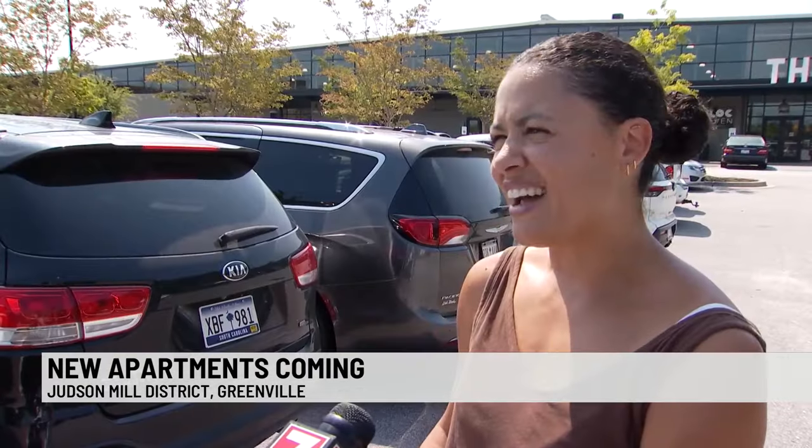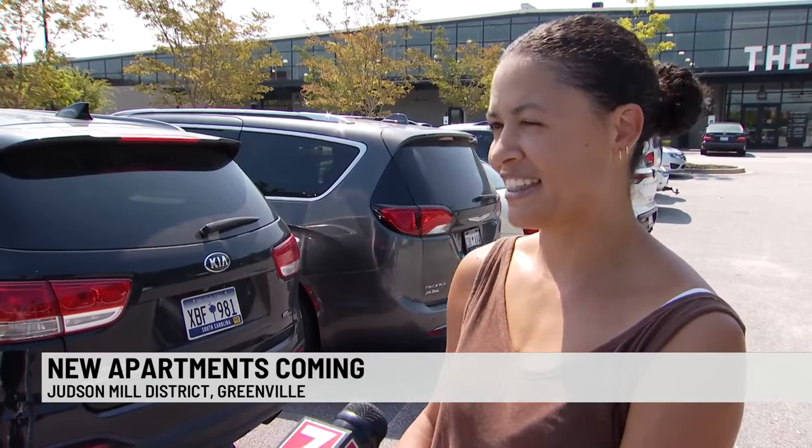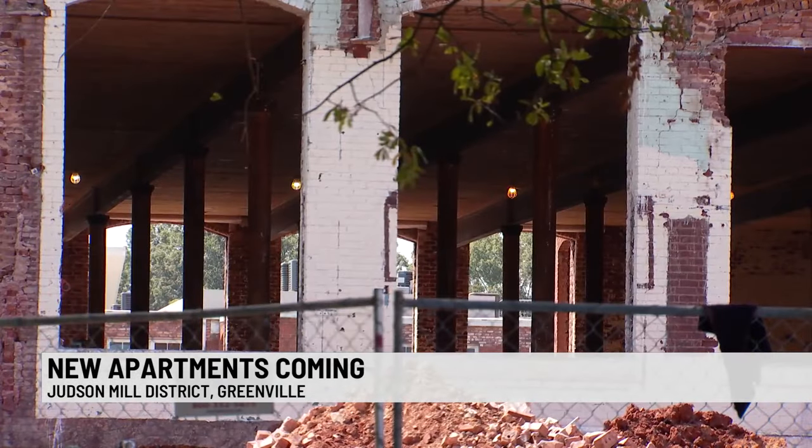When you go inside and you kind of see how much work they put into the detail, I could see a price tag like that. According to the Judson Mill Group, $60 million is expected to be spent on revitalizing more of the property.